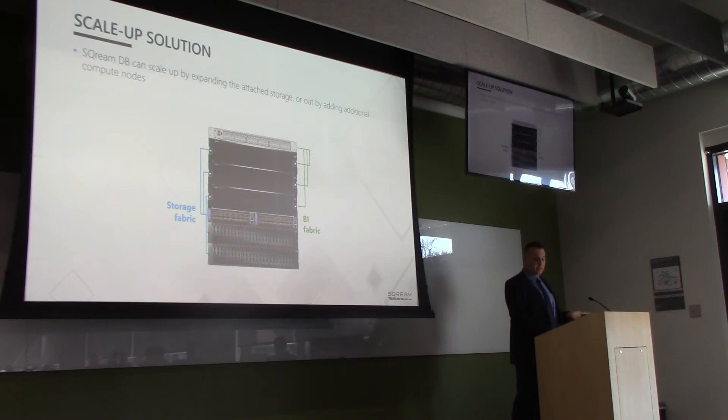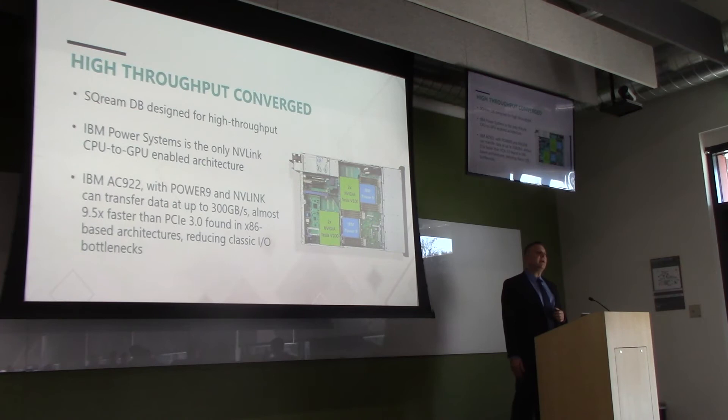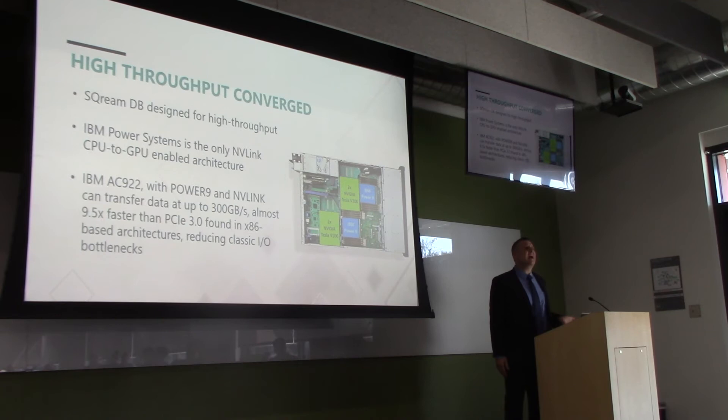Scream is designed for high throughput, but it's otherworldly on the Power9 AC922. IBM Power Systems is the only NVLink CPU-to-GPU-enabled architecture — nine and a half times faster in terms of data transfer than PCIe. At IBM Think a few weeks ago, a gentleman from Oregon State compared an AC922 with a Tesla V100 16GB of RAM versus an x86 with 32GB of RAM over PCIe. The AC922 was about a minute and a half versus seven, eight, nine minutes for the other system — same query.